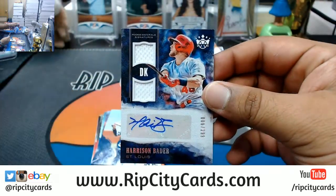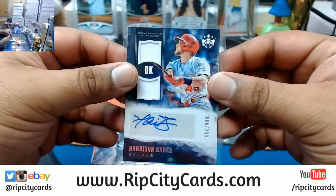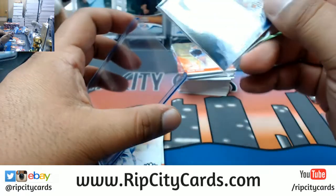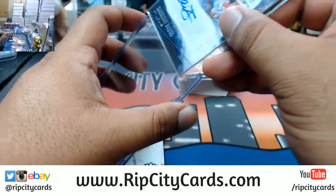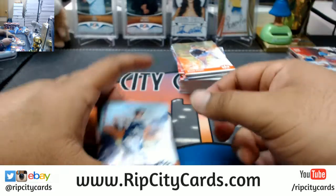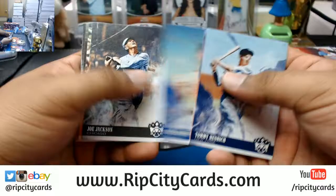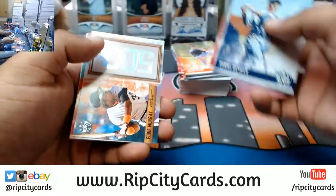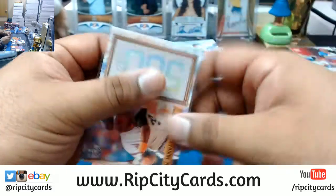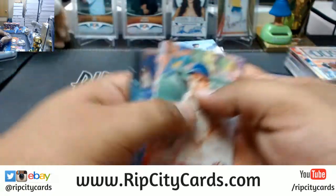Fred Lynn, Andrew Benintendi past and present insert. Got Harrison Bader autograph numbered to 299, RPA for the Cardinals - that's pretty nice. Eddie Murray the 500. Three boxes left and I gotta say, it has not been the most impressive showing so far.